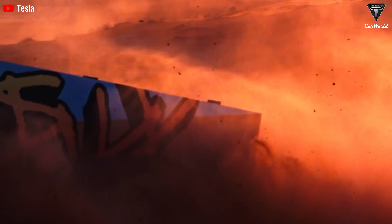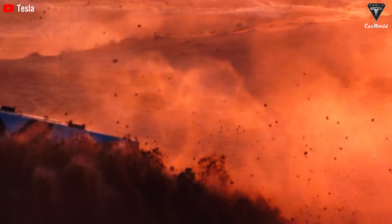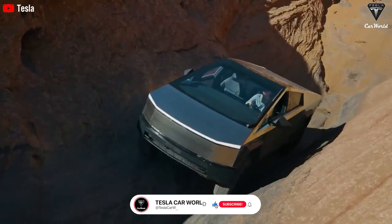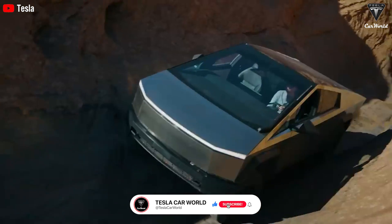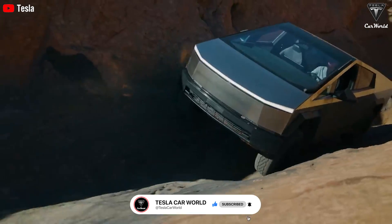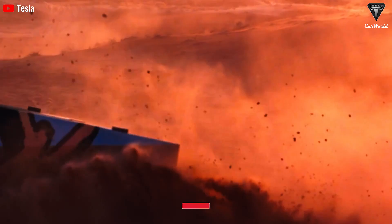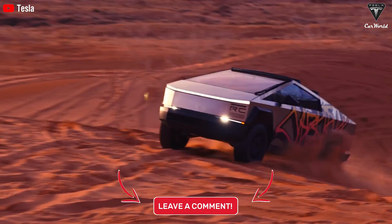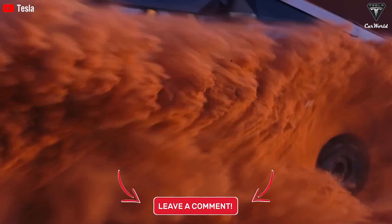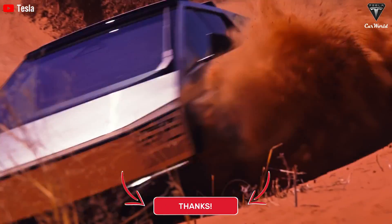We hope you enjoyed this video. If you did, please press that like button and join the Tesla Car World community by subscribing to our channel. Smash that notification bell and stay on top of any fantastic videos that come your way. Your feedback in the comments and your time spent watching is really appreciated — thank you so much for watching and hope to see you back here soon.